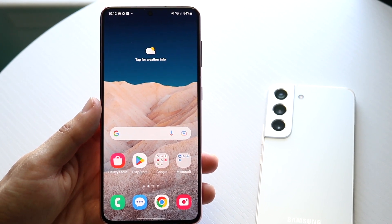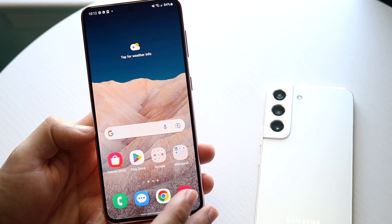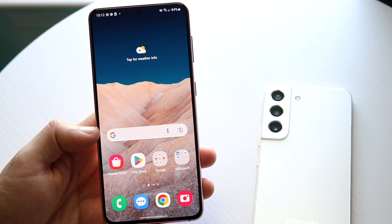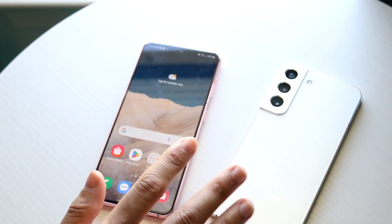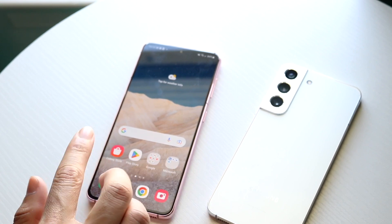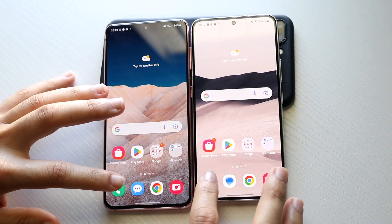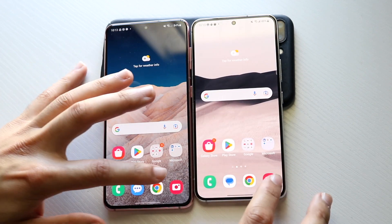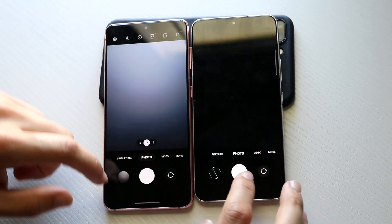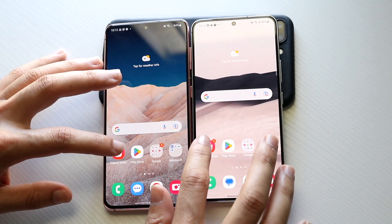Let's go into a speed comparison between both devices. The Galaxy S21 has the Snapdragon 888 chipset with 8 gigabytes of RAM, while the S22 has the Snapdragon 8 Gen 1 chipset with 8 gigs of RAM as well. All the apps are cleared out in the background. Phone calls — 3, 2, 1: the S21 opened first. Camera — 3, 2, 1: I think the S21 was faster there too.